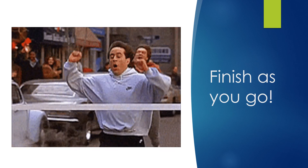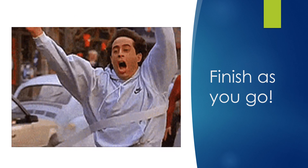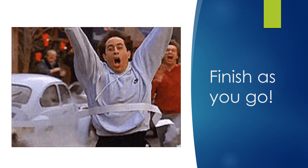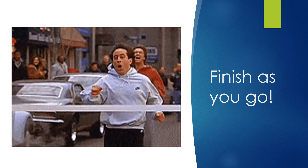Once again, finish as you go. Don't leave a problem for somebody else to fix. It should be completed with precision so nobody has to come back and fix any of the work that you did.